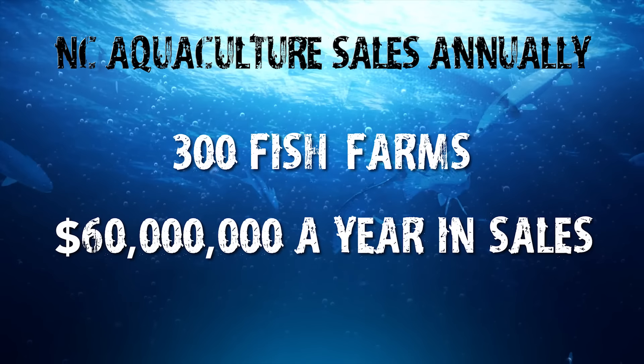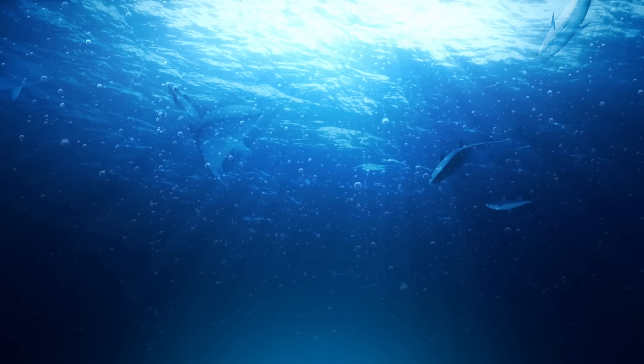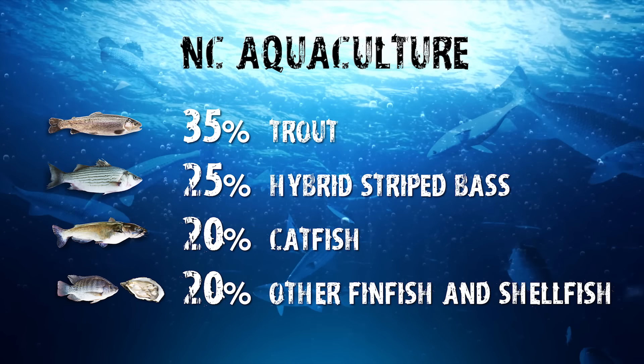Fifteen-year-old Isaac Beasley is in the early college program pursuing an associate's degree. He lives by the water, wants to stay by the water, and sees aquaculture as one of the ways to do it — noting it's one of the biggest growing businesses in the world and much more sustainable than wild-caught fish. North Carolina has about 300 fish farms generating around $60 million a year in sales. Of fish sold, about 35% is trout, 25% is hybrid-striped bass, 20% is catfish, and the remaining 20% is other finfish and shellfish.